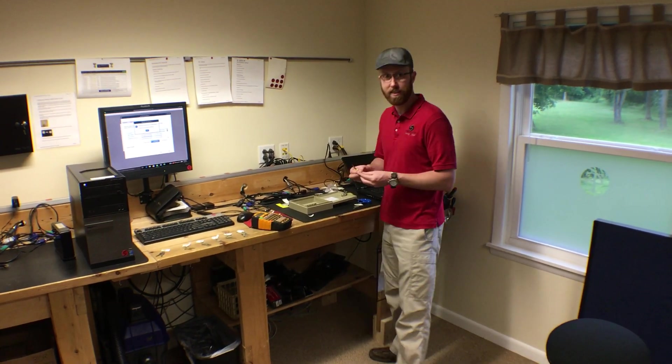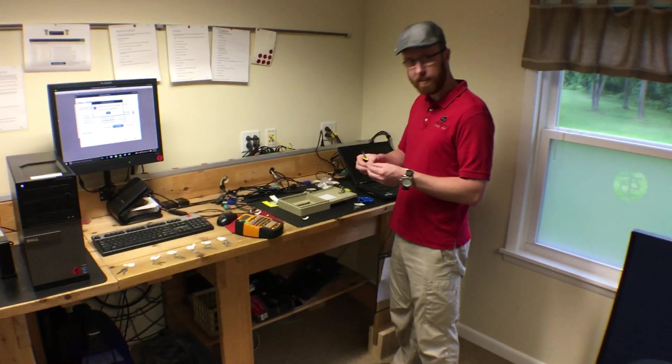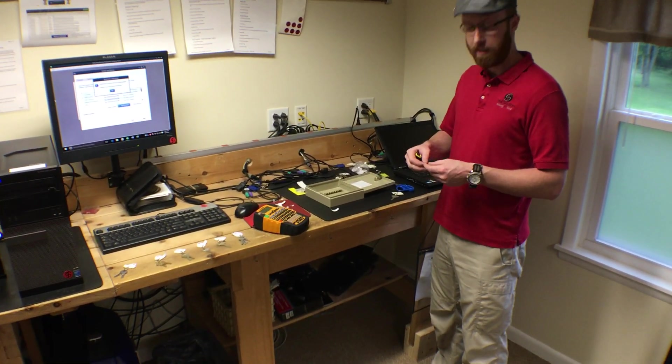Hey Jim, what are you working on? I'm placing the key box. The key box — what are those keys for? For all of our customers' server rooms and exterior doors.